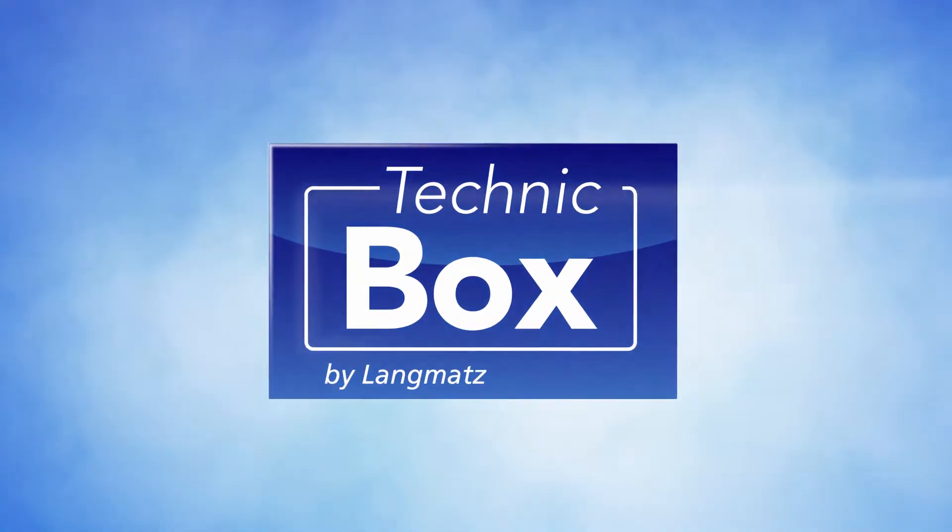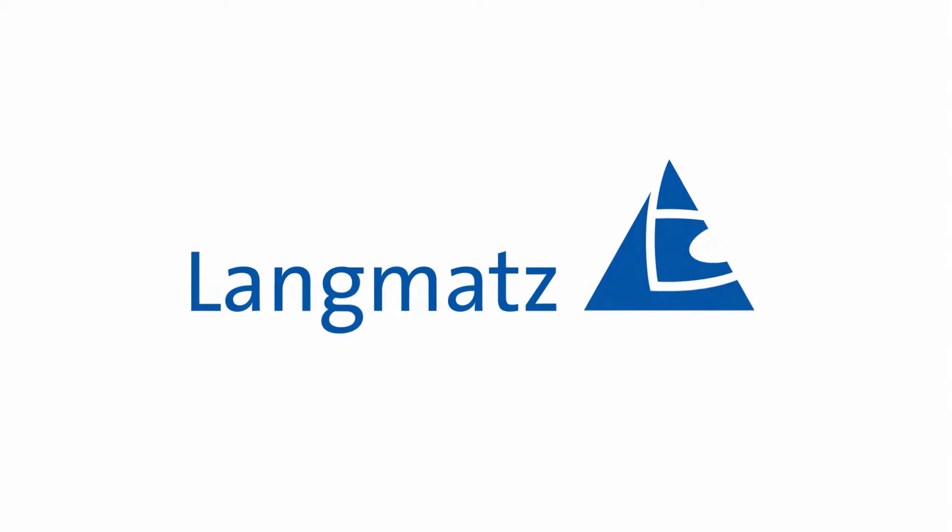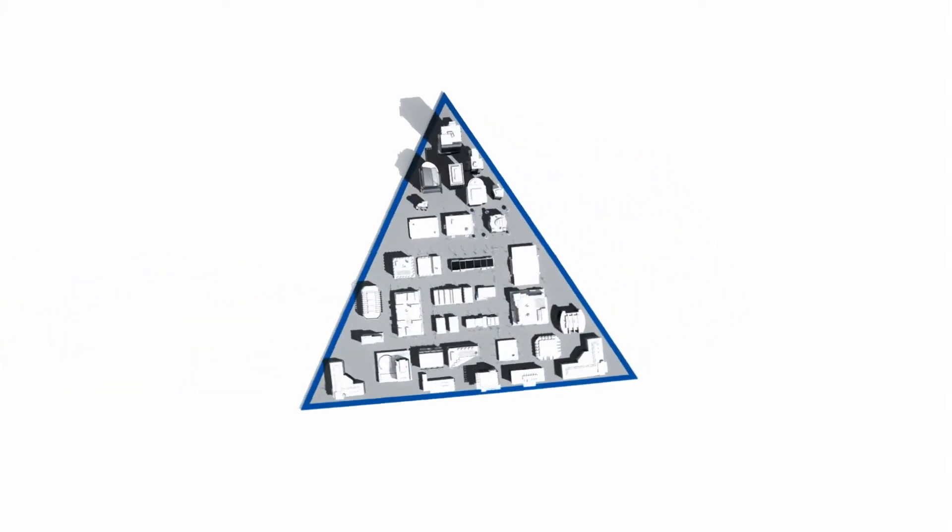Technology compactly packed — TechnicBox by Langmatz. The world is becoming increasingly digital, and demand for ever faster infrastructure will continue to grow in the future.